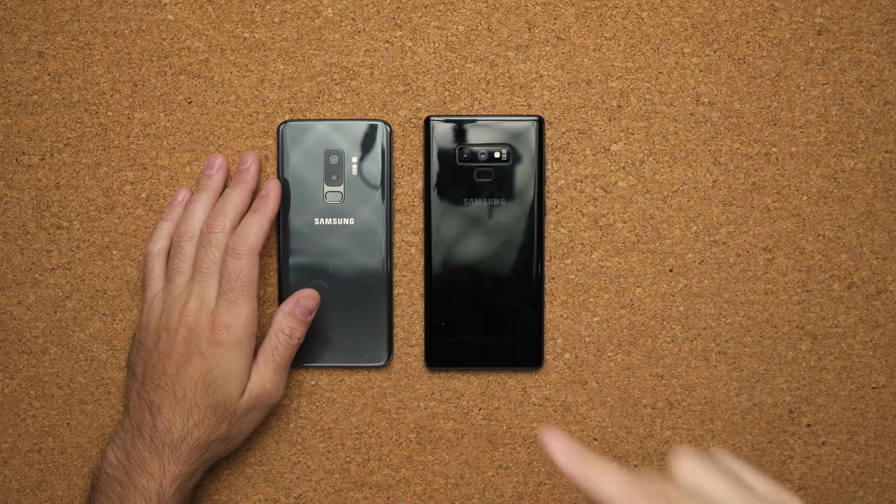That pretty much wraps up this Q&A video on the Samsung Galaxy Note 9. Stay tuned for the full review and a bunch of camera comparisons in the near future. If you have any questions, hit me up on Discord — link will be in the description down below. Follow me on Instagram for some behind the scenes, like the video if you liked it, and I'll see you guys in the next video.